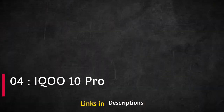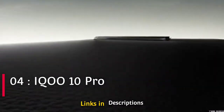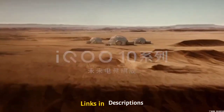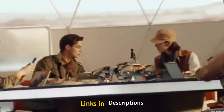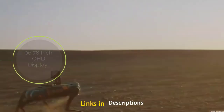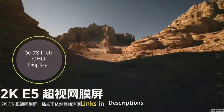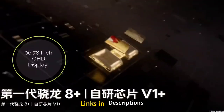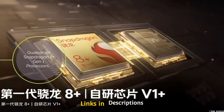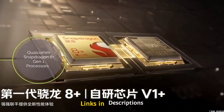After the success of the iQOO 9 series, iQOO is coming with the iQOO 10 Pro, a flagship with attractive specifications, a powerful processor, and a beautiful immersive curved edge display. The smartphone comes with a 120Hz refresh rate 6.78-inch display with Quad HD resolution, powered by the Qualcomm Snapdragon 8 Plus Gen 1 processor coupled with up to 12GB of RAM and 512GB of internal storage.